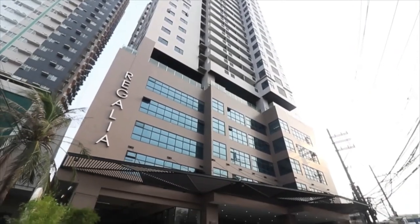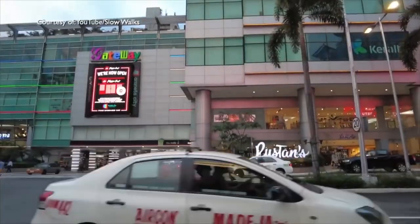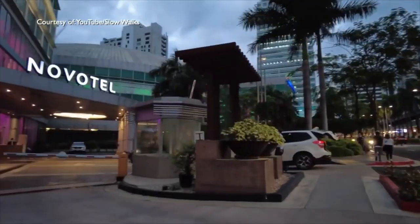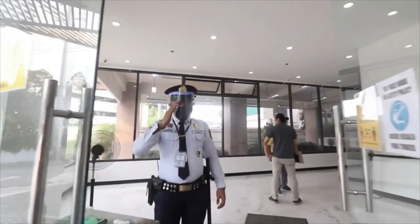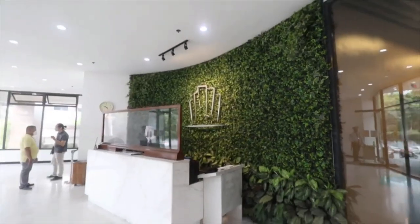Regalia Tower C is just a few minutes' walk to Farmers Market, Gateway, SM City Cubao, Araneta Coliseo, Novotel, and other major lifestyle and leisure establishments. Truly a life of convenience, accessibility, and happiness waiting for you to enjoy.